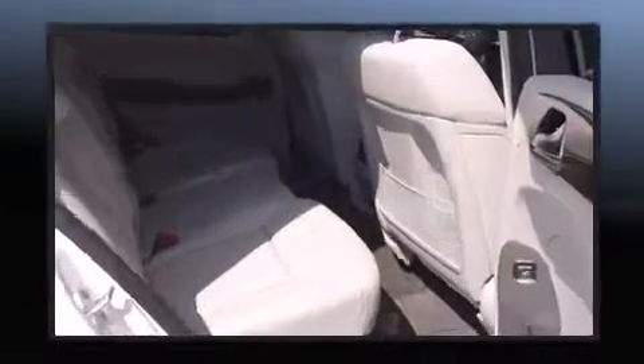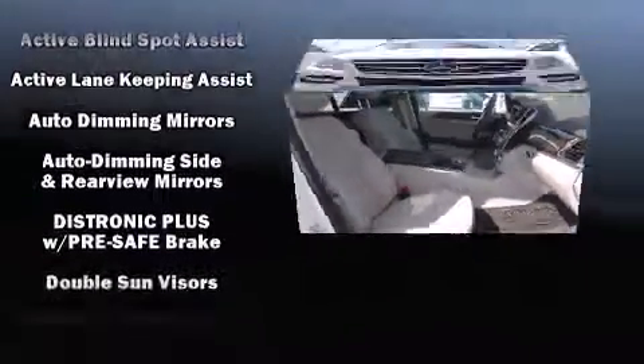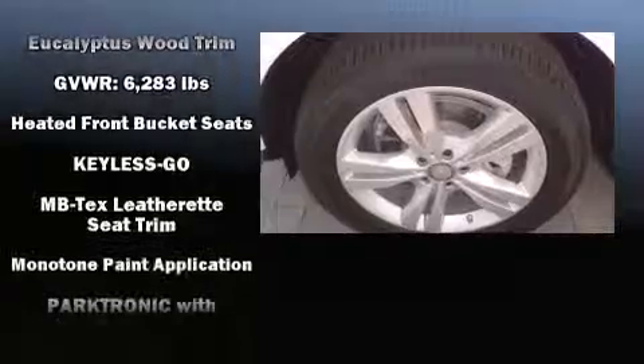Mercedes-Benz ensures the safety and security of its passengers with equipment such as dual front-impact airbags with occupant-sensing airbag, front-side impact airbags, traction control, brake assist, anti-whiplash front head restraint, a panic alarm, an emergency communication system, and four-wheel disc brakes with ABS.